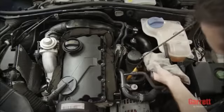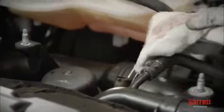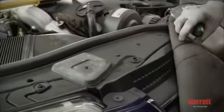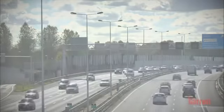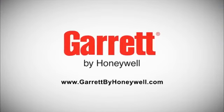Next, stop the engine and recheck the engine oil level. It is important to make sure that the oil level is between the minimum and maximum levels allowed. After your mechanic has properly installed your Garrett Turbo by following the correct steps, you can expect to enjoy the performance and reliability of your OE quality turbo for many years to come. To learn more about Garrett Turbochargers, please visit our official website.